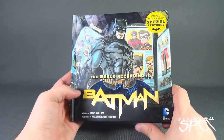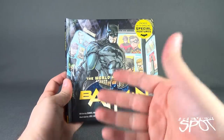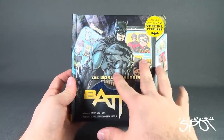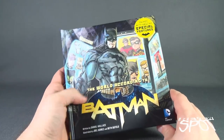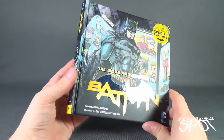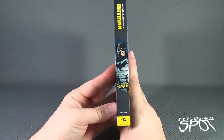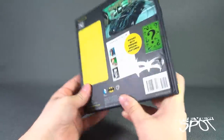Above and beyond this being just a straight illustration book, one thing I like about Insight Editions books is that a lot of these are more like scrapbooks. As you'll see as we flip through the pages, the books have little things that you can remove, almost as if it was something that Batman would be collecting on his own.